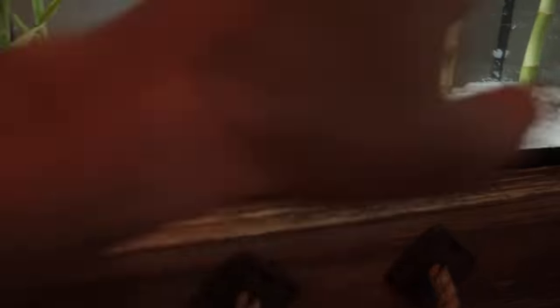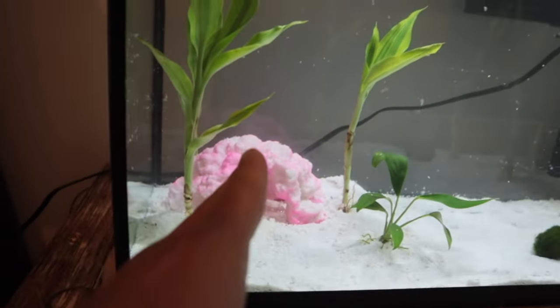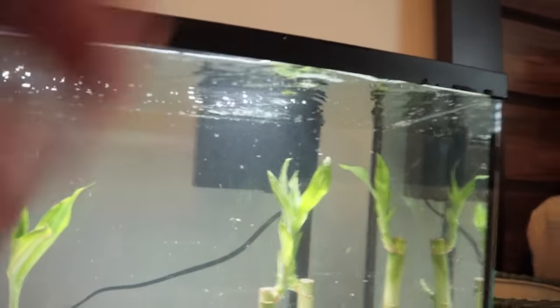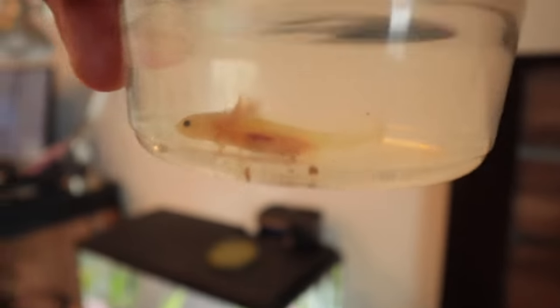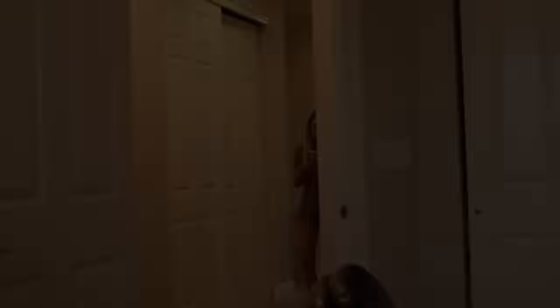We're gonna add some live bacteria — it's bacteria in a bottle, it's just gonna help the tank get started and we'll be able to put the axolotl in right away. Tank is complete — we got the lights on, filter running, sand in, live plants, and even the moss ball, plus a little hide that they'll be able to go in. Axolotls do not like a lot of flow, so we just got a little filter on there.